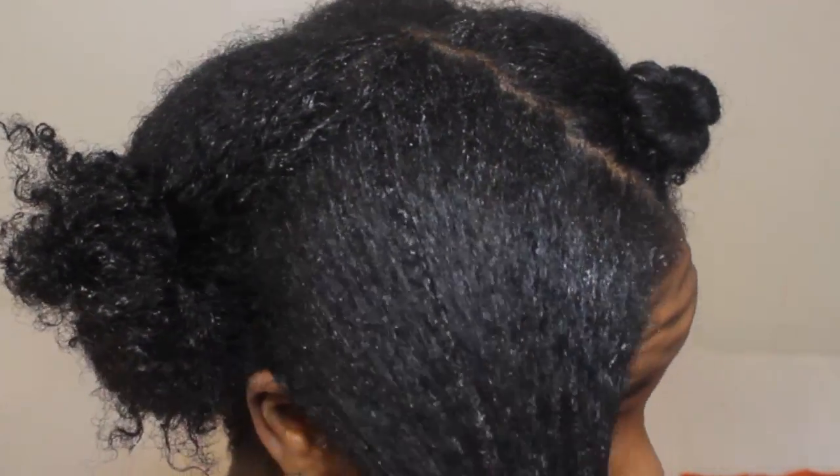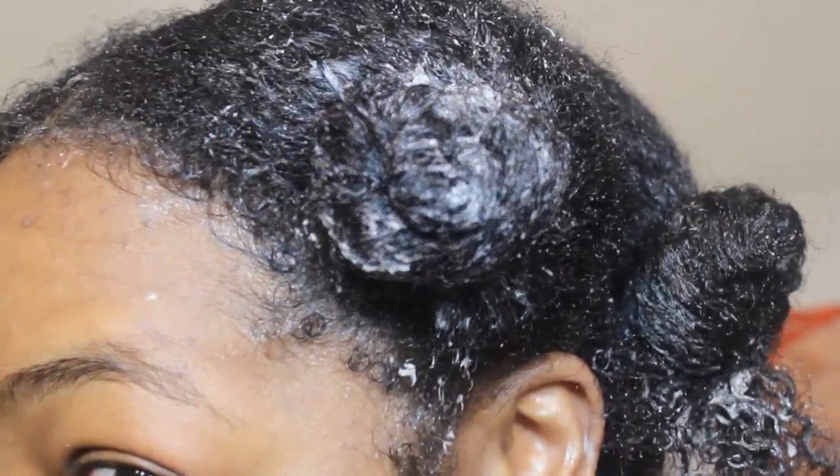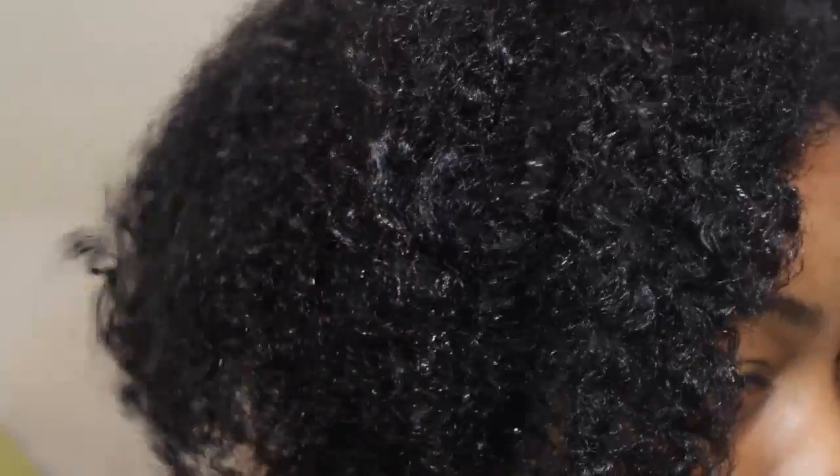I apply this product in sections, really focusing on working it into my scalp. It does a great job cleansing the scalp without stripping the hair of moisture. With that coconut oil it's really nice and creamy, and a little bit goes a long way — though as you can see I was being heavy-handed because I love it so much. It works amazingly.